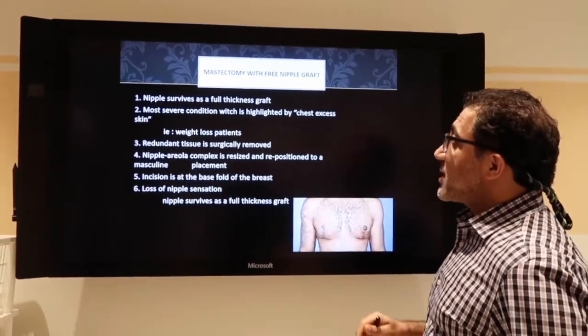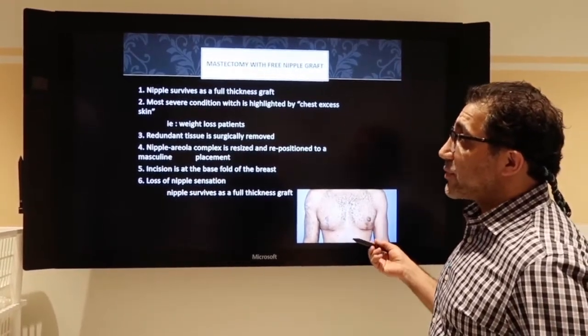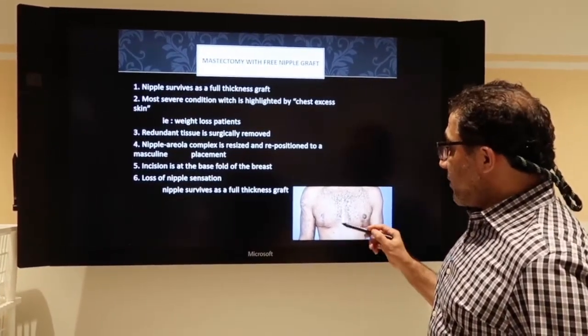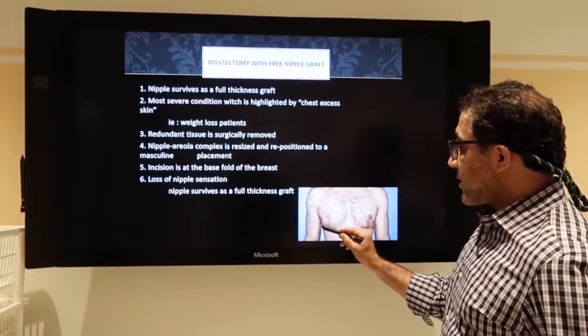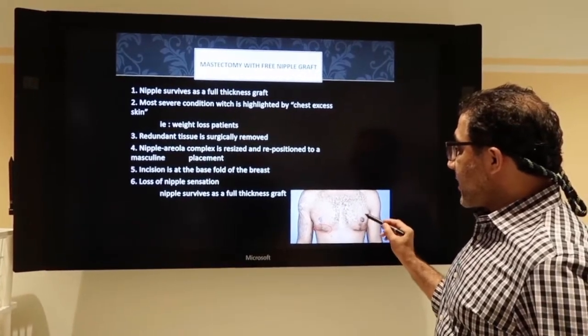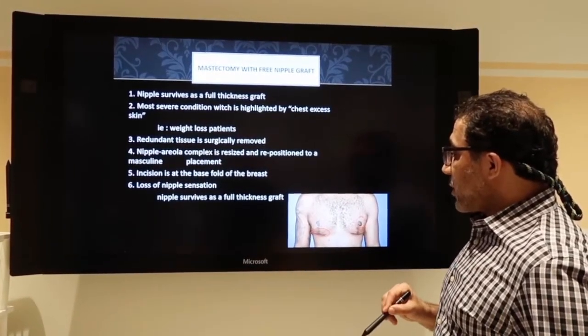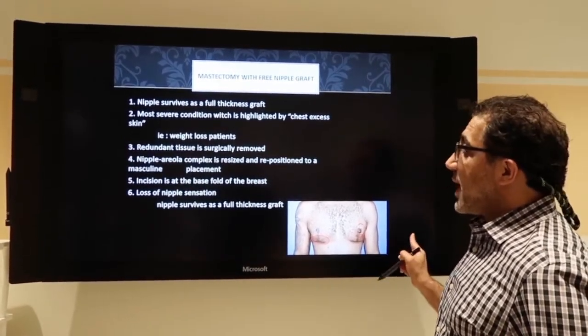Sometimes, if they're very big, we need to do a total mastectomy with free nipple graft. What we do is we take out all the excess tissue. You do get a scar down here. We take out the skin and we put in the nipple areola as a graft, so you will not have sensation to that area.